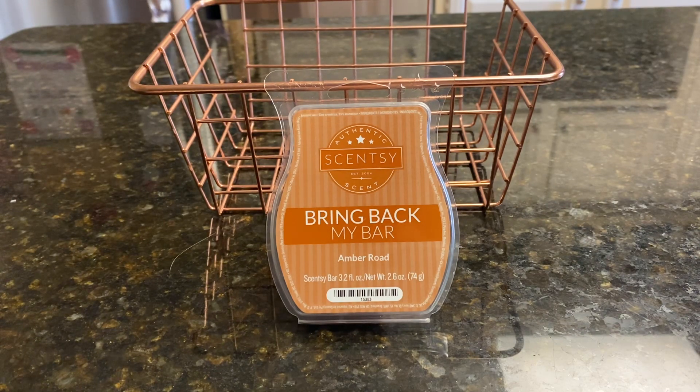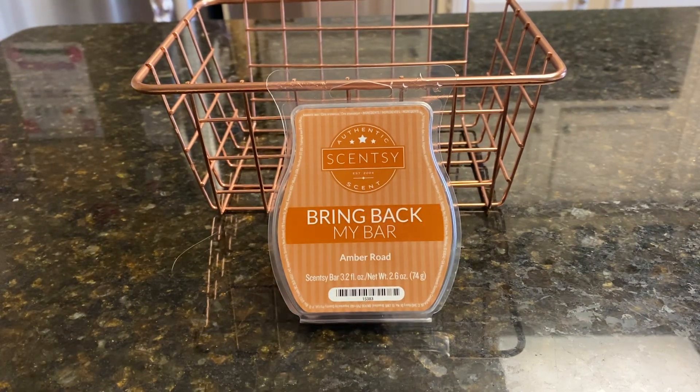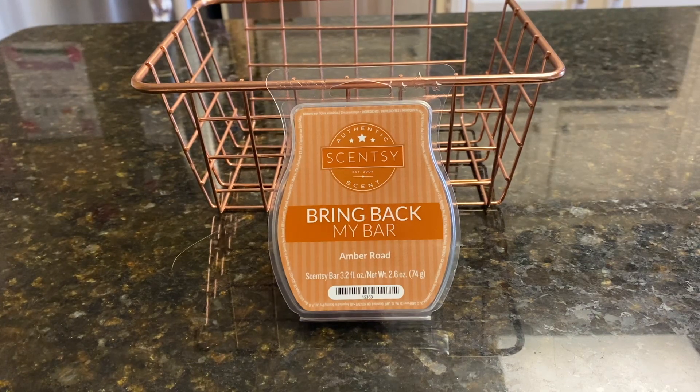Today we're going to be talking about Amber Road. This was chosen by Brian D. Thank you, Brian. I'm so glad Brian brought it to my attention that West Coasters, when I post at nine o'clock, it's too early for them. So I've changed the time a little bit so we have some more participation from the people on the West Coast, which is Brian. So thank you so much.